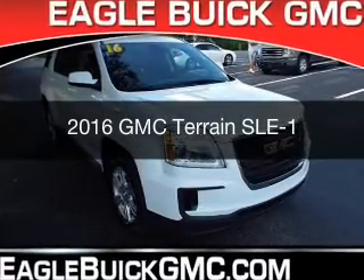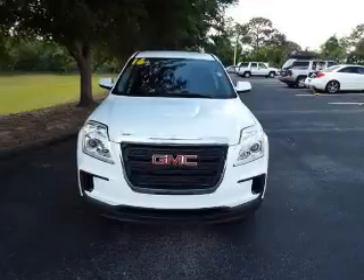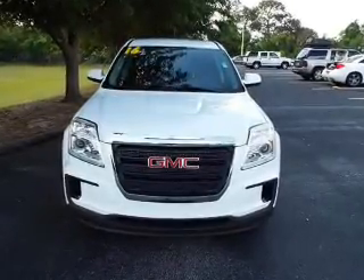This is a new 2016 GMC Terrain. It's powered by front-wheel drive, a 2.4-liter four-cylinder engine, and a six-speed automatic transmission.